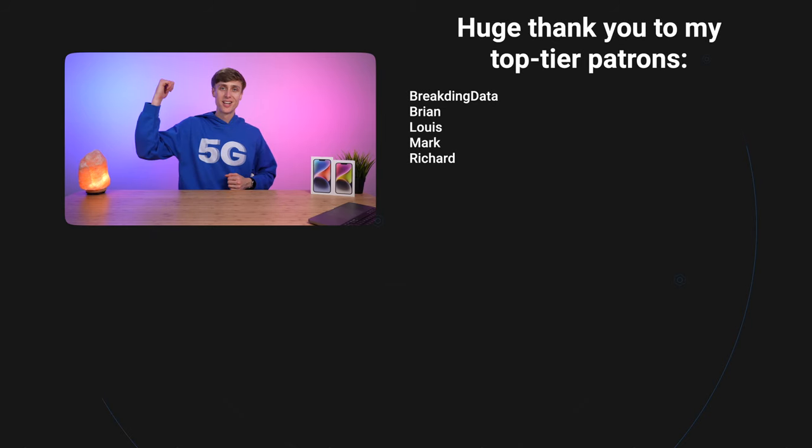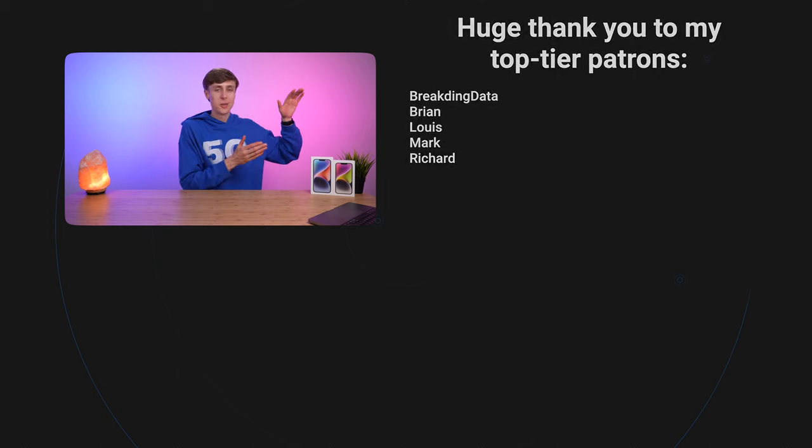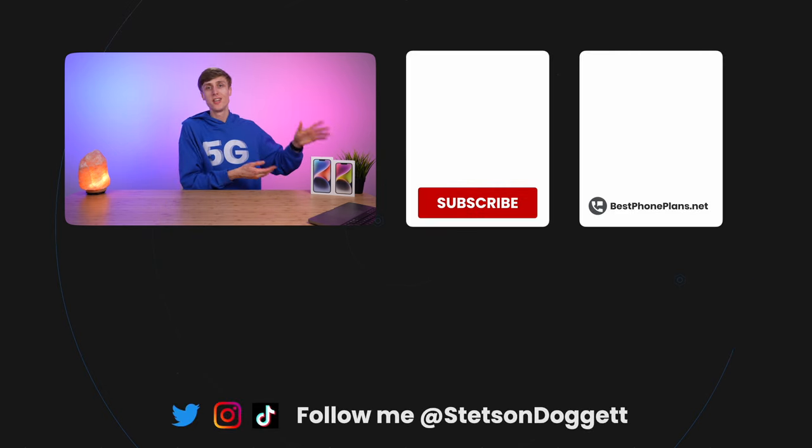That's it for this video. Click the like button if you found it helpful and share this video with one friend who wants to get the best deal on iPhone 14 from Verizon. I'm Stetson — thank you so much for watching and I'll see you next time.